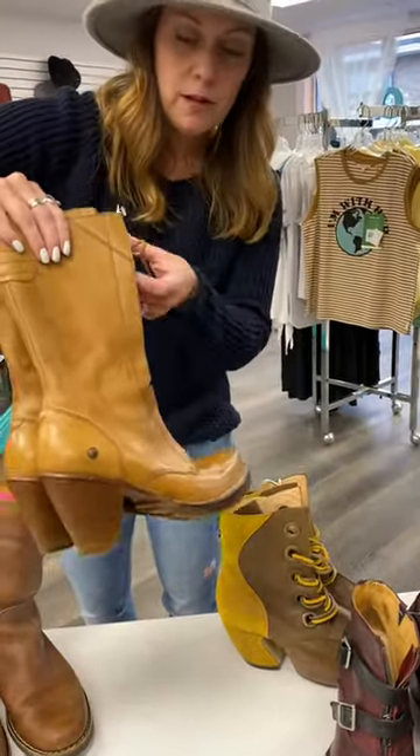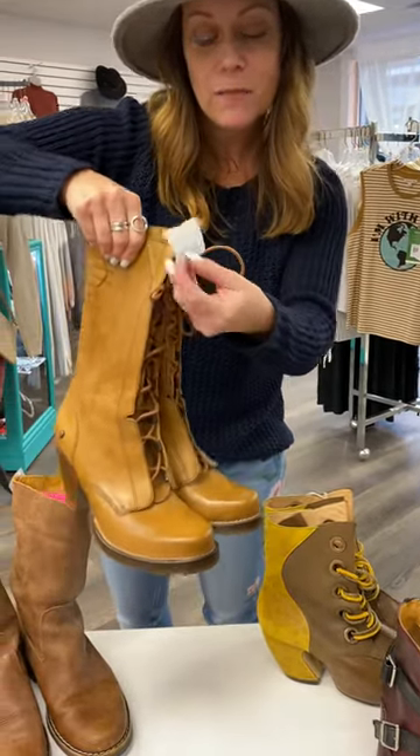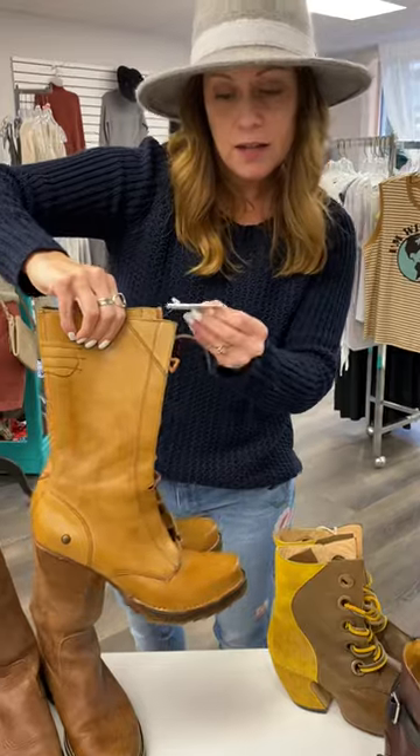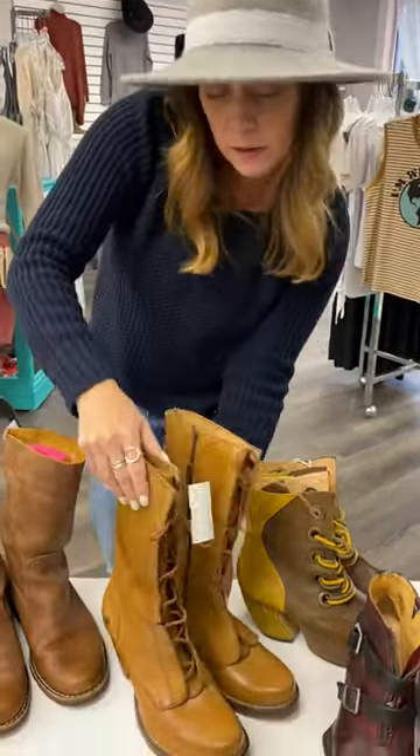These guys are my favorites. They're not in my size, unfortunately, so some lucky lady. These are size 38, Nielsen's. They're like a brownish, yellowy color, I guess you would say.